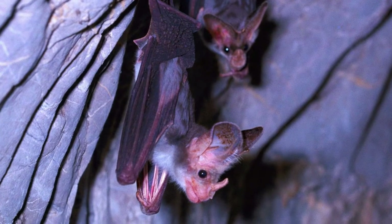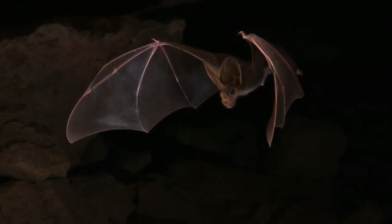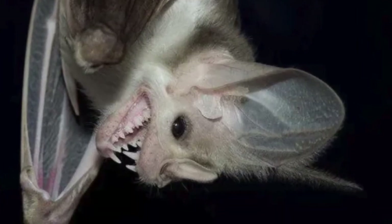Another spooky thing about ghost bats — and I know this video started out as me trying to share why they're not terribly spooky — is how they eat. Most of their prey are captured on the ground, which means the ghost bat has to swoop in quite literally and drop in on their prey, killing them by biting around the head and neck. And it seems ghost bats aren't picky eaters — they'll consume some rather unappetizing things, such as feathers, bones, teeth, and fur.